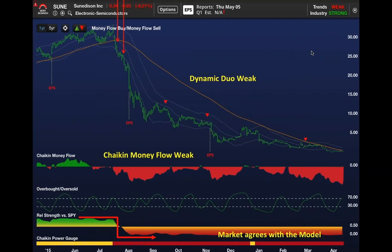Why? Because it looked like another Enron. Do you have to know that? Do you have to know that they're moving receivables off their balance sheet to related companies? No—the power gauge